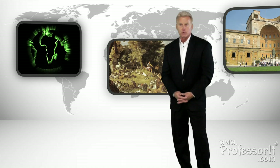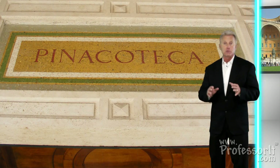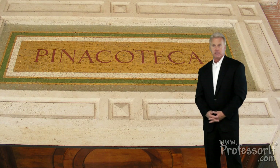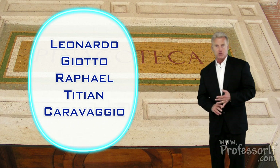Apart from sculptures, the Vatican Museum contains a bewildering array of art displayed in several distinct, separate museums, but all part of one giant museum complex. Paintings on canvas, for example, are found in what's called the Pinacoteca, or the Picture Gallery. Here you're going to find works by Leonardo, Giotto, Raphael, Titian, and Caravaggio.